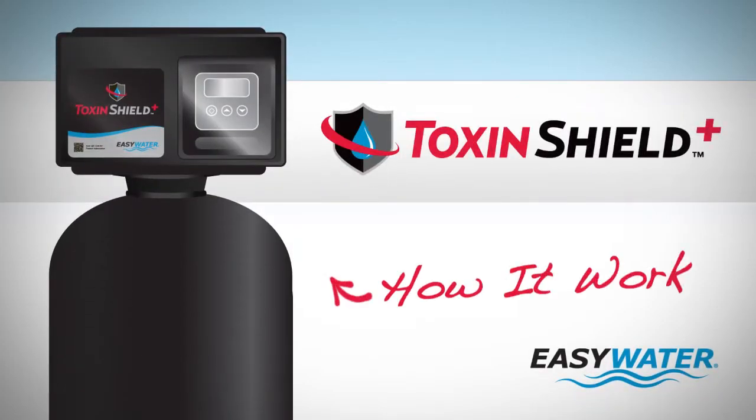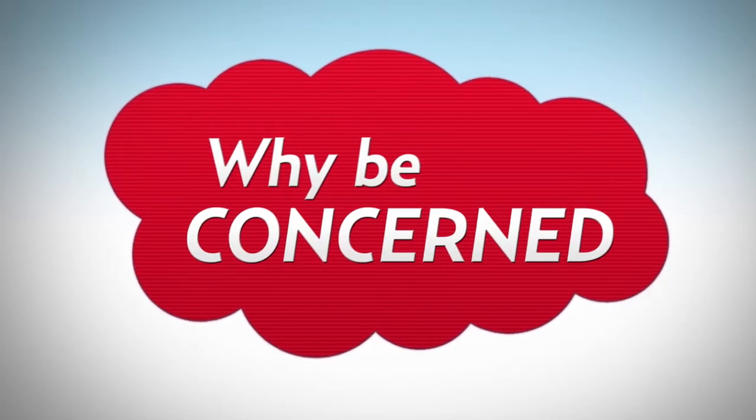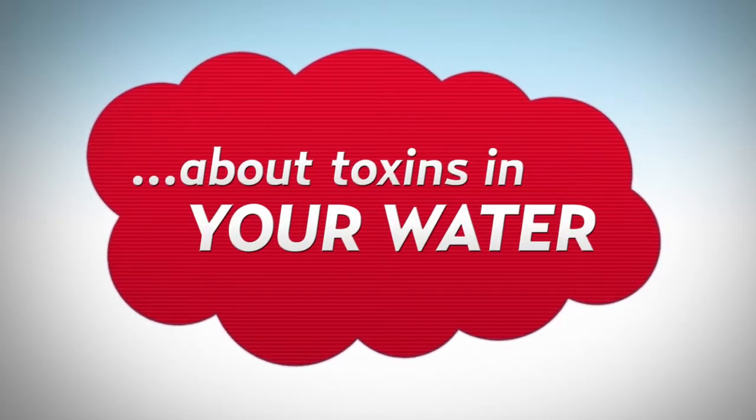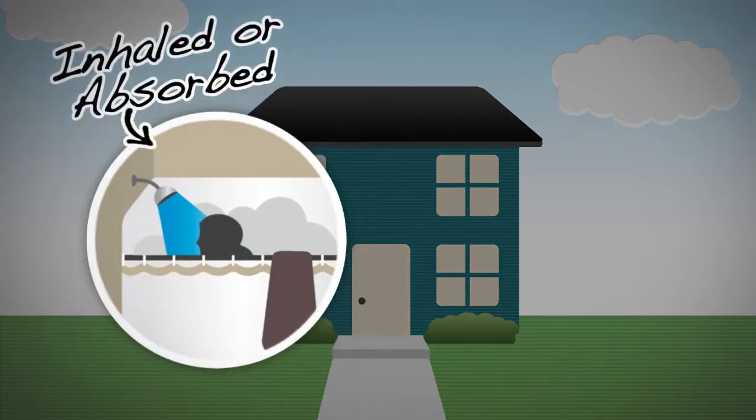How does the EZ Water Toxin Shield Plus treat your water? First, it's important to understand why you should be concerned about toxins in your water. Many contaminants found in water are just as dangerous when inhaled or absorbed through the skin while showering as they are in your drinking water.